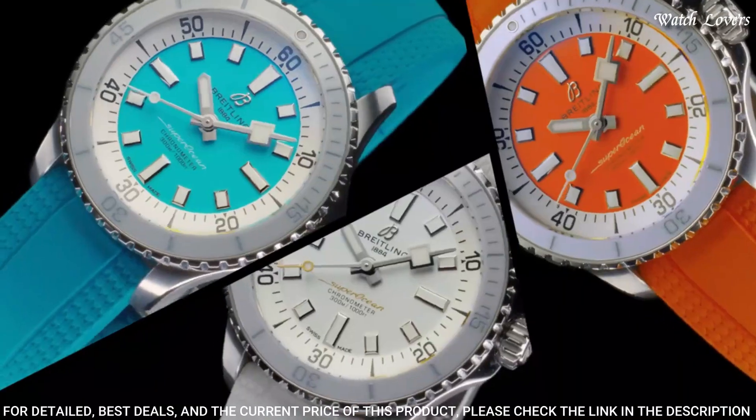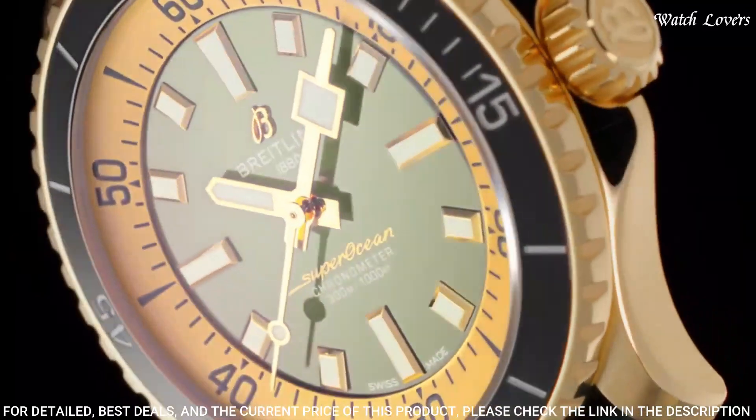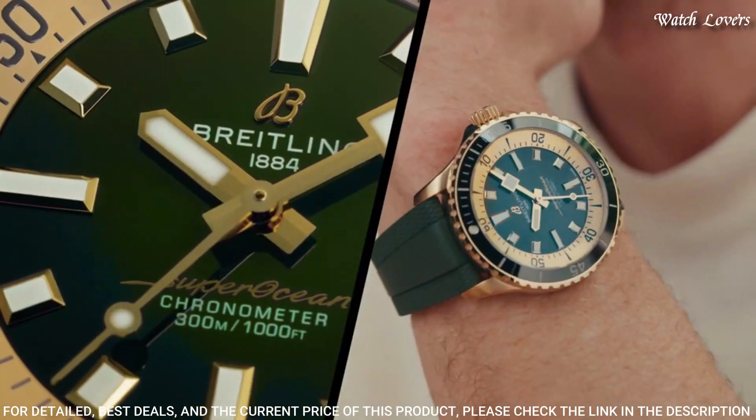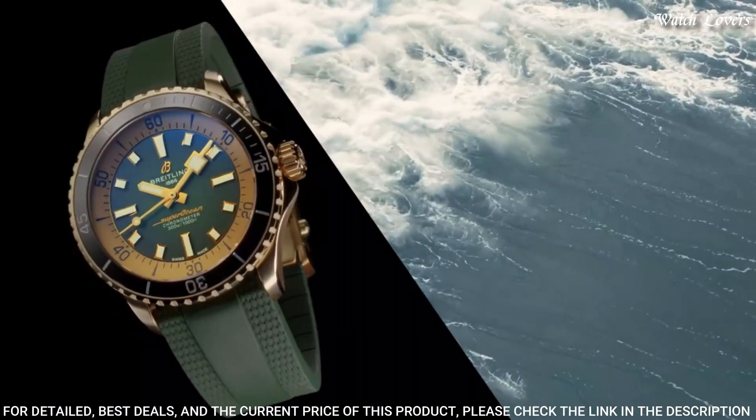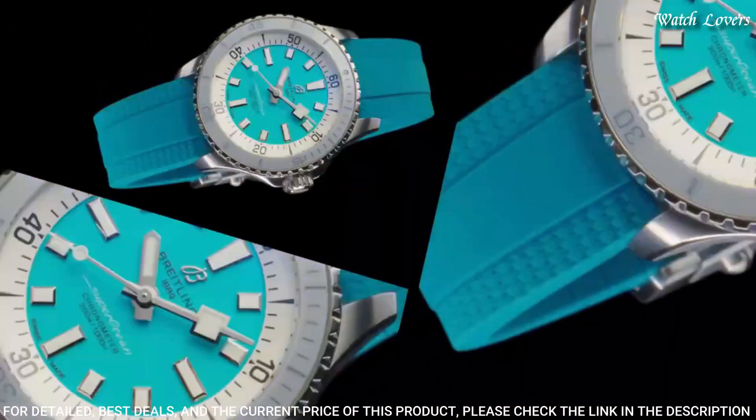Its scratch-proof ceramic inlaid bezel means it will never wear or fade. For safety, the bezel is unidirectional on most sizes and bidirectional with a patented lock on the 46mm. Movement: self-winding, bidirectional with ball bearing. Case diameter: 44mm.